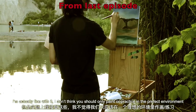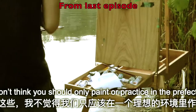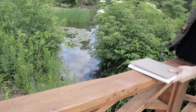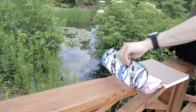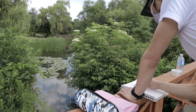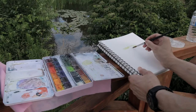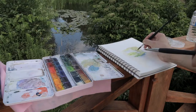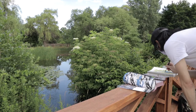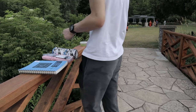I'm actually fine with it. I don't think you should only paint or practice in the perfect environment. Alright, I will paint, just a quick one. Okay, I'm leaving. Bye.